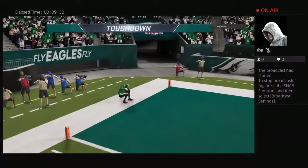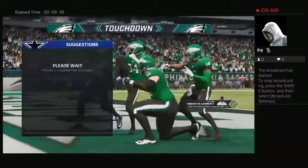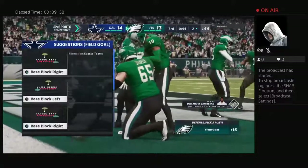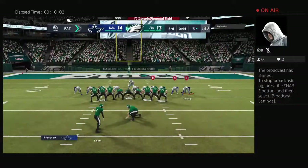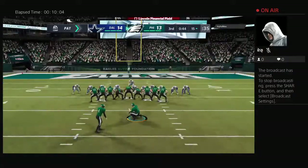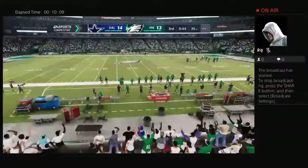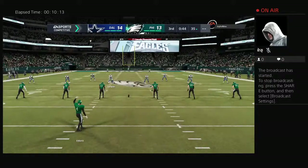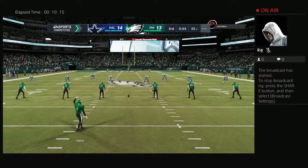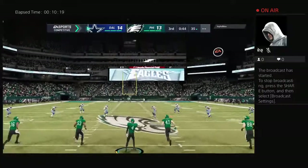And this is caught — touchdown, Philadelphia! Greg Ward, his third touchdown on the year, and the Eagles are within an extra point of tying this thing up. A quick out route there for the score. You're not really surveying the defense on this one — you're just counting on timing making this play happen. One, two, ball out of his hand, knows where he's going, just puts it to the outside. Touchdown.